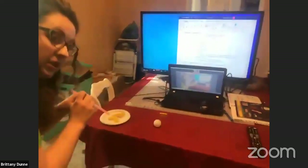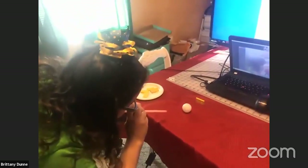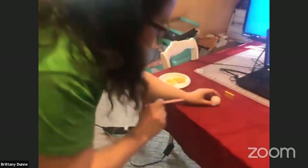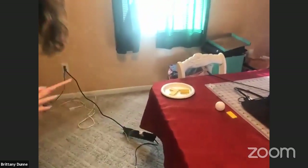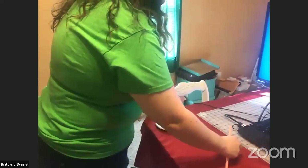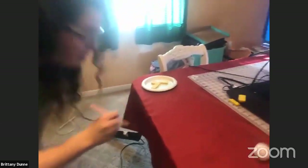We're going to try — the ping pong ball is going to knock over the domino. Start with soft first. It didn't work. Should I try blowing harder? It worked — it directed it faster and got there right away. So do you think it'll knock over more than one? If you blow it really hard, I bet it will. Let's try it. Yes, it does!